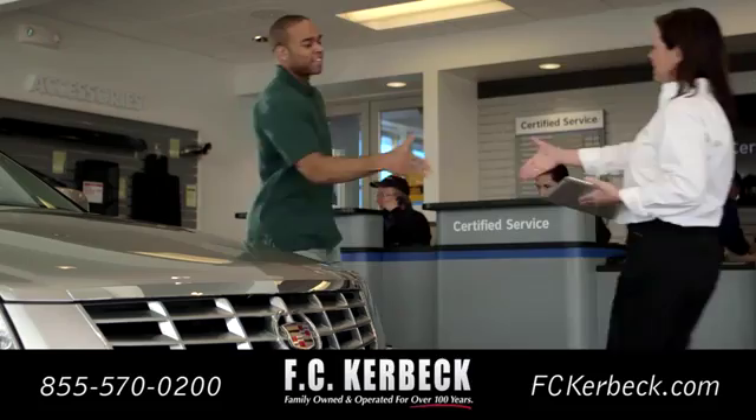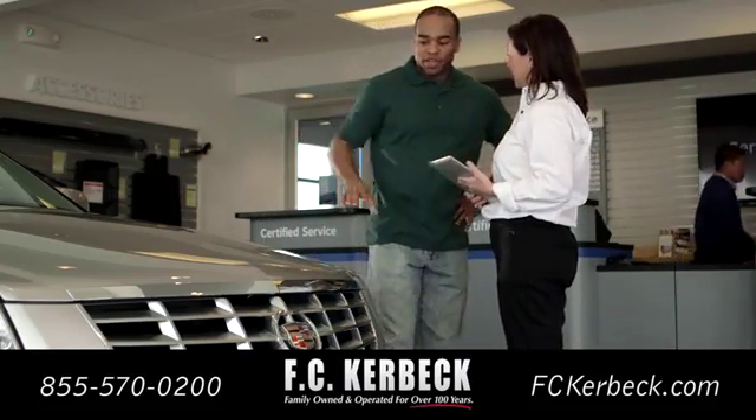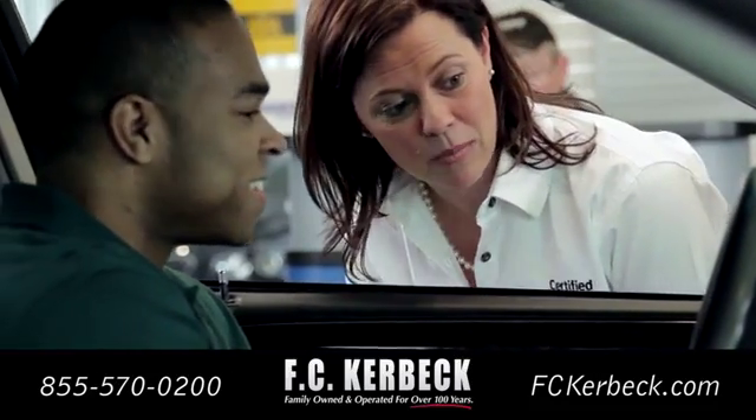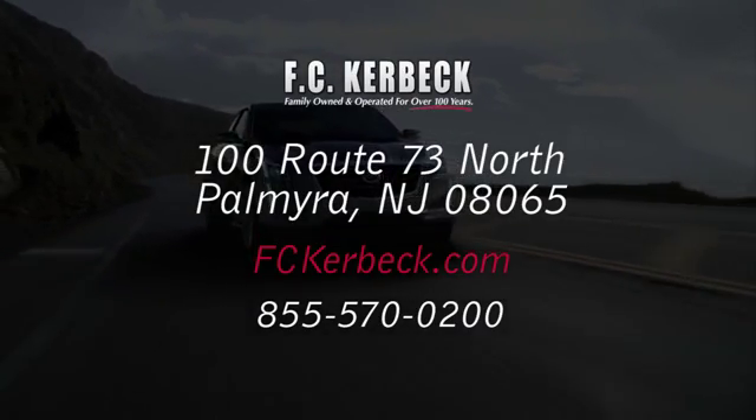FC Kerbik. We have a committed sales staff with many years of experience satisfying our customers' inquiries and automotive needs. We're conveniently located at 100 Route 73 North in Palmyra.